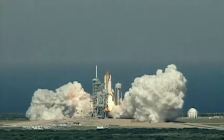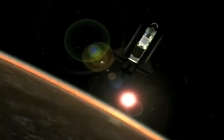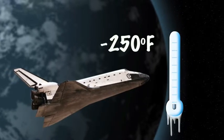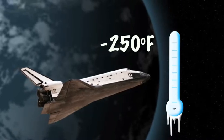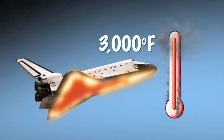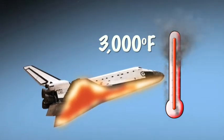Traveling to space can be dangerous, and one of the main dangers astronauts face is extreme temperature changes. When the shuttle is in space and passes through Earth's shadow, the temperatures are below freezing — as low as negative 157 degrees Celsius, that's 250 degrees below zero Fahrenheit. But when the shuttle re-enters Earth's atmosphere, the friction can cause temperatures to soar as high as 1,649 degrees Celsius — that's 3,000 degrees Fahrenheit.